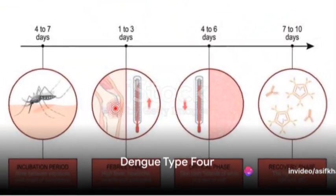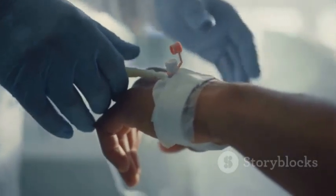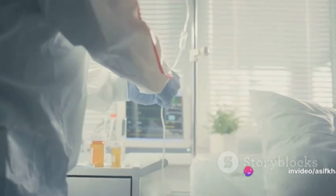Dengue type 4, the least common type, often presents with milder symptoms. However, it can still lead to severe dengue in some cases. As with the other types, hydration and pain management form the cornerstone of treatment.